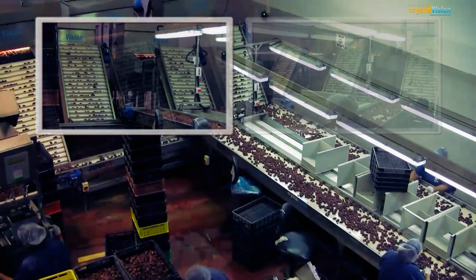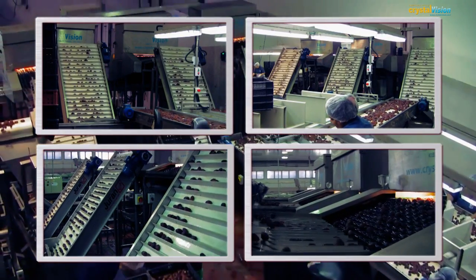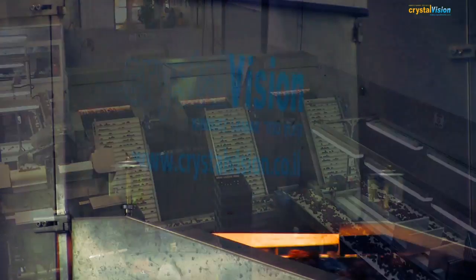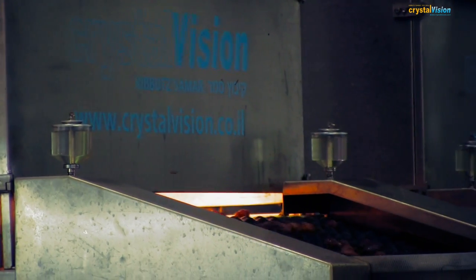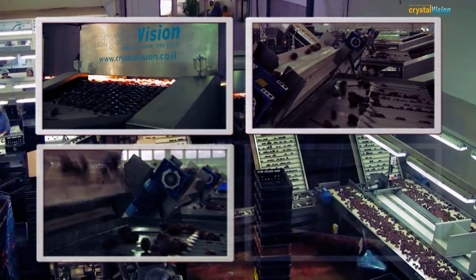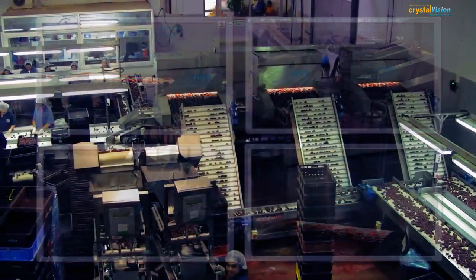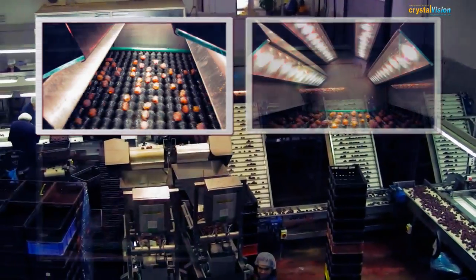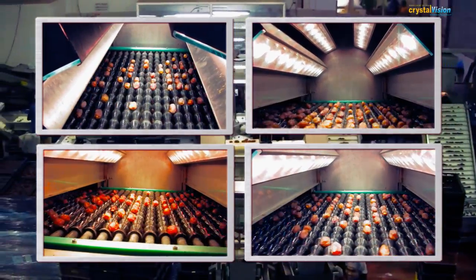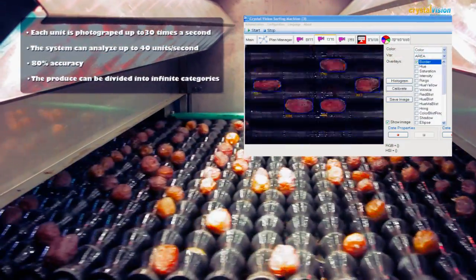The dates that begin the sorting process are lifted on the conveyor belt to the camera box. A vibrator separates them along the sorting belt and they are passed on to a series of black rollers which pull them into the camera box. The box is lit by different wavelengths and the date is photographed from all sides an average of 25 times per second.